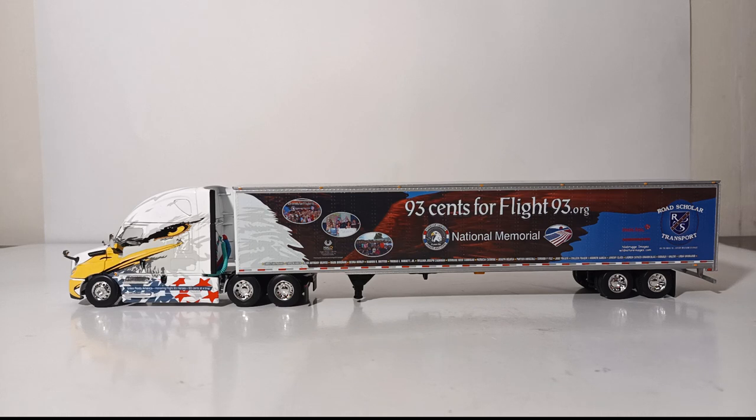Overall, this is a wonderful rolling memorial to the victims and crew of Flight 93, and it is obviously for a great cause. I cannot recommend this truck enough. It also goes great with the newly released September 11th Tunnels to Towers truck I recently reviewed on this channel — if you were to purchase both, they make a great pairing. As always, I'm Tommy with Diecast Emporium. Thank you all so much for watching. Until next time, take care, be safe, be well — I'll see you in the next review.